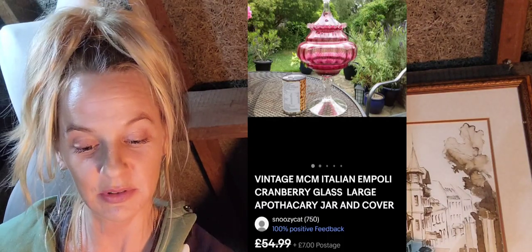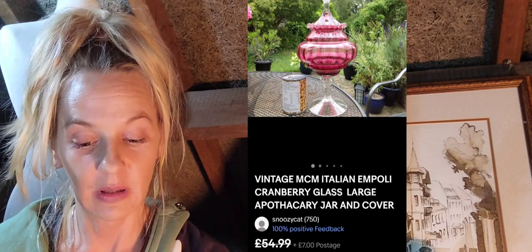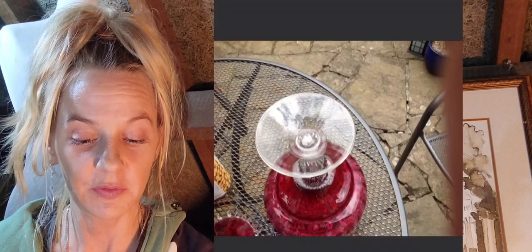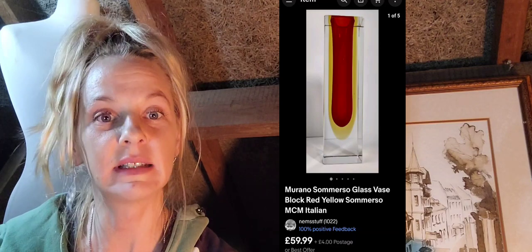The first one is this vintage mid-century modern Italian Empoli cranberry glass large apothecary jar and cover. This one sold for $54.99 as a best offer. There's no mark at the bottom, but Empoli have got a classic style and as we go on you will start to see the style of Empoli.